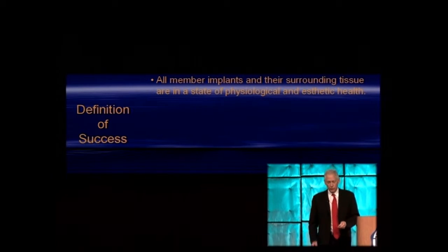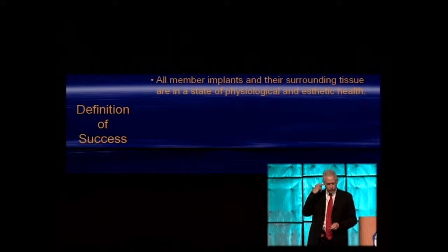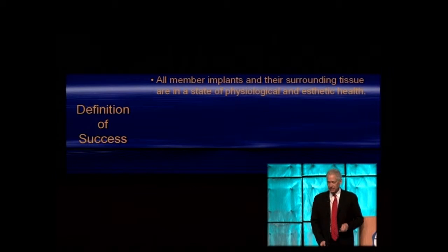Point one: the implant and surrounding tissue should be in a state of physiological and aesthetic health.